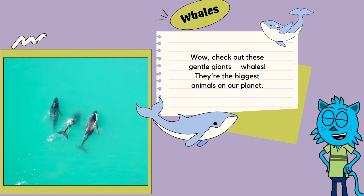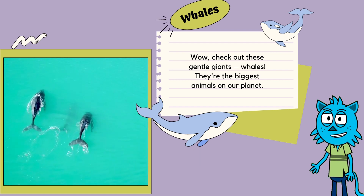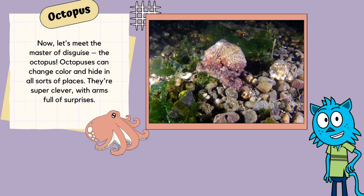Wow! Check out these gentle giants — whales! They're the biggest animals on our planet! Imagine a school bus that can swim and sing beautiful songs! Whales are like the ocean's rock stars, and they travel around the world's oceans!